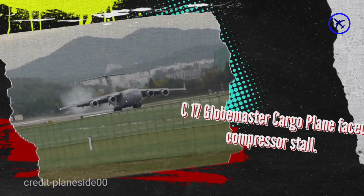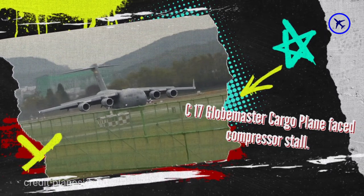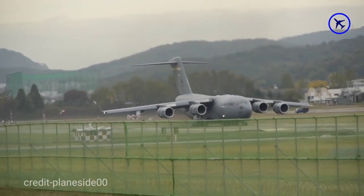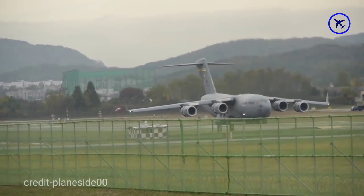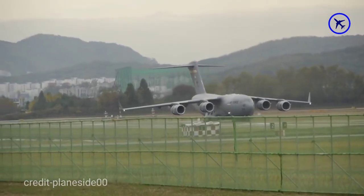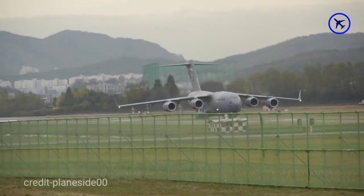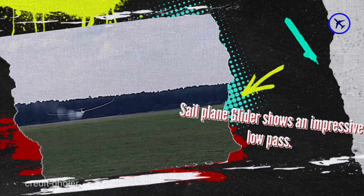This amazing C-17 Globemaster cargo plane faces a compressor stall while performing the power-back stunt in South Korea. The compressor stall happens when there is an imbalance between airflow supply and airflow demand — in short, an incompatible pressure ratio with the engine RPM.